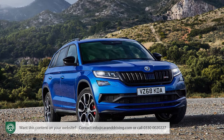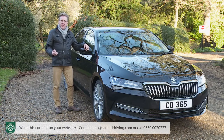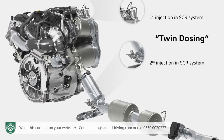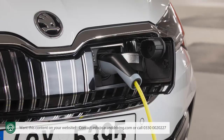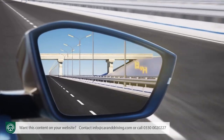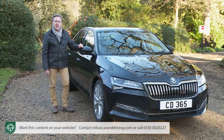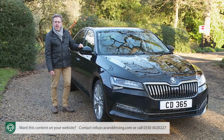Hence the need for the improvements made here to considerably enhance this Superb's showroom appeal. Apart from the slightly smarter look, there are two fresh volume engines — a 1.5 TSI petrol and a new Evo series 2.0-litre TDI 150 PS diesel — plus Skoda's first electrified model, the Superb iV plug-in hybrid. Add in new safety and convenience systems and some extra simply clever design, and this car is still unequalled in its sector for rear passenger space and luggage capacity.